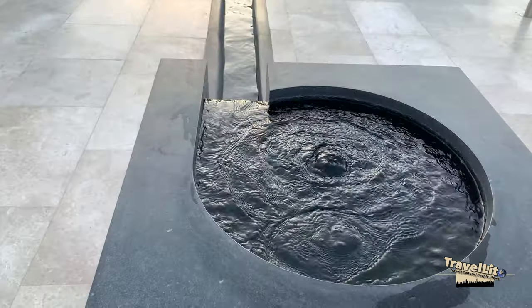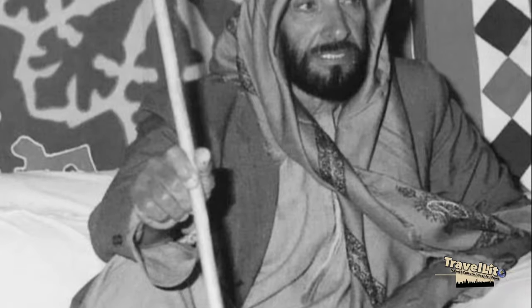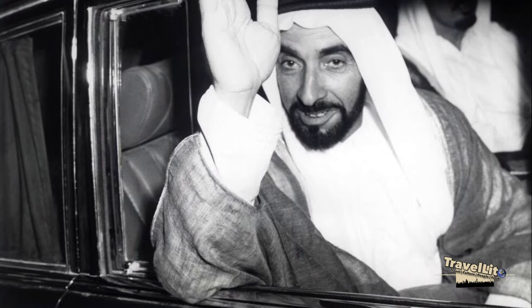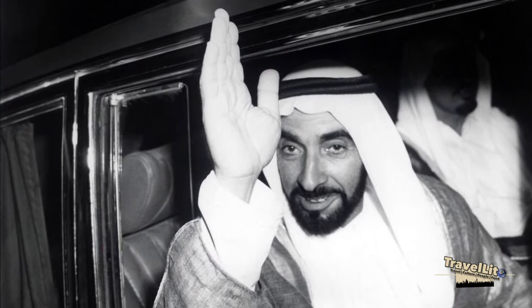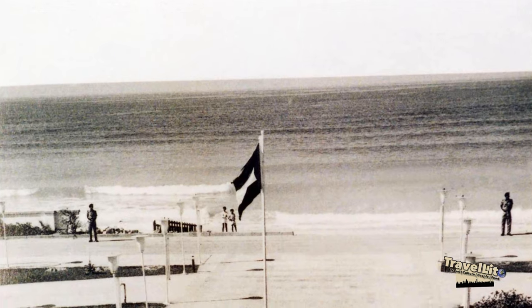This is a dedicated place to commemorate the late Sheikh Zayed bin Sultan Al Nahyan and his great contribution to the country and to the people of UAE, including us, the expats. He is the first president of the UAE and was the ruler of Abu Dhabi.